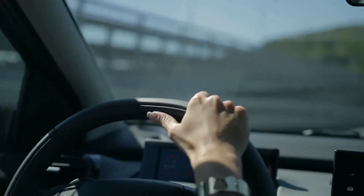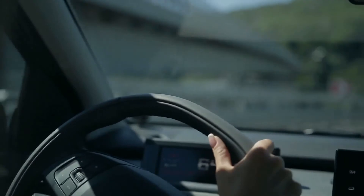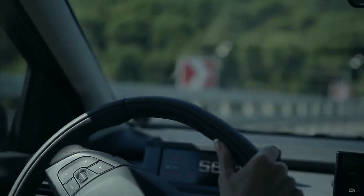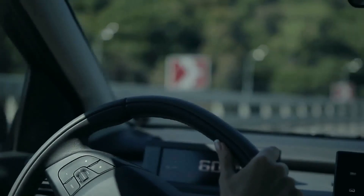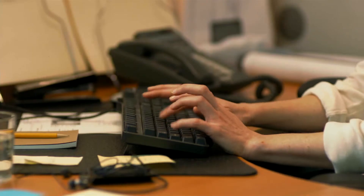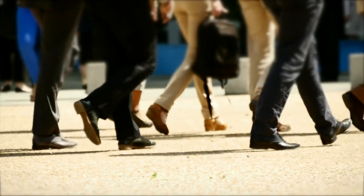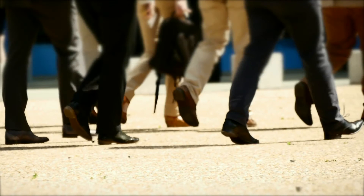It would be impossible to drive an automobile because a motorist would not be able to steer or use the pedals while looking at the road ahead. A person would also struggle with touch typing and walking without watching where they put their feet.